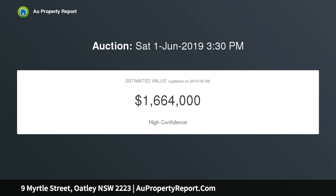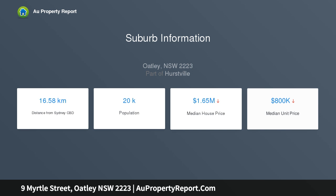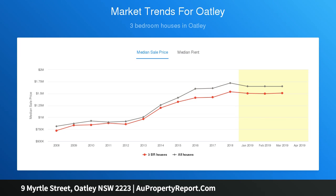Occupying a good-sized block with a huge 21m frontage, this exceptional north-facing home is the ultimate family home. Features include sunlit open-plan interiors, a stylish gourmet kitchen overlooking the back patio, three bedrooms all with robes, a downstairs rumpus with a fourth bedroom, and stunning timber floors.